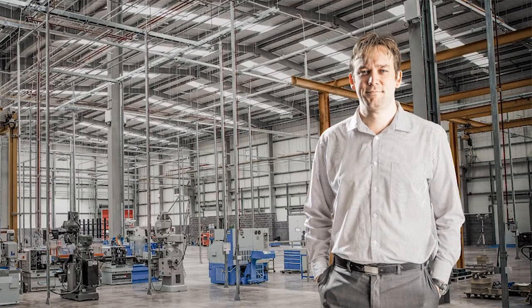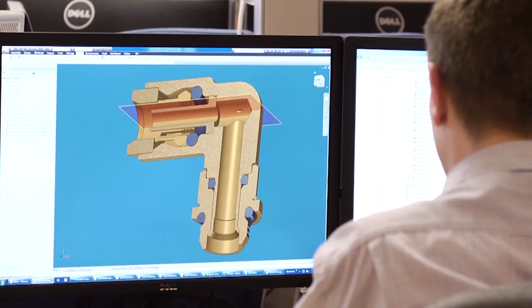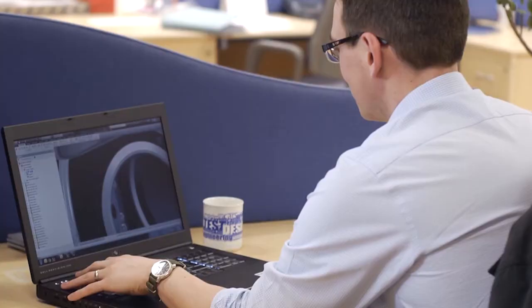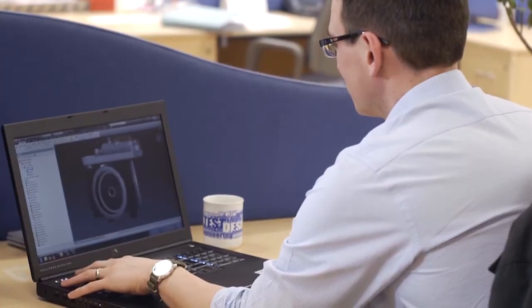My name is James Robinson. I'm the UK technical director. One of the major benefits that the Autodesk software gave us was the ability to prototype things digitally and also to simulate the performance of the product. So using Inventor and CFD, we were able to track the fluid flows and understand whether or not we were going to see the right characteristics.